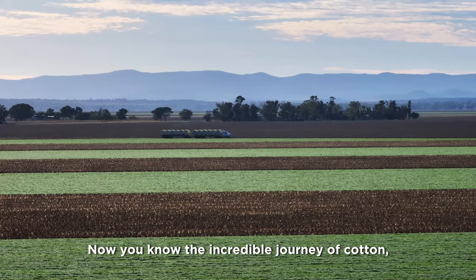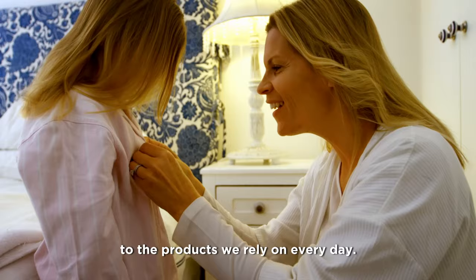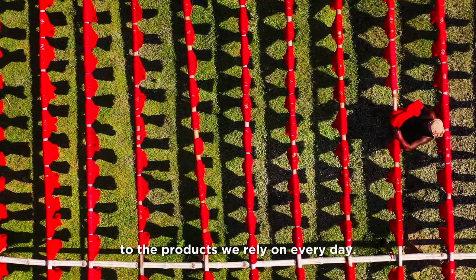Now you know the incredible journey of cotton, from the fields where it's grown, to the products we rely on every day.